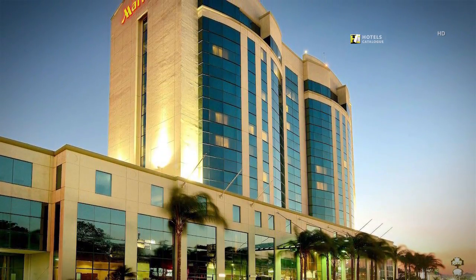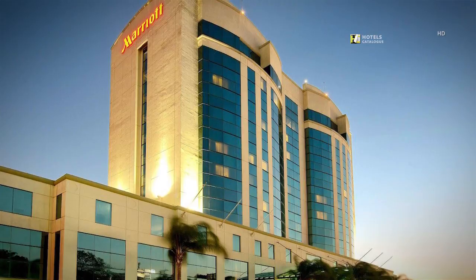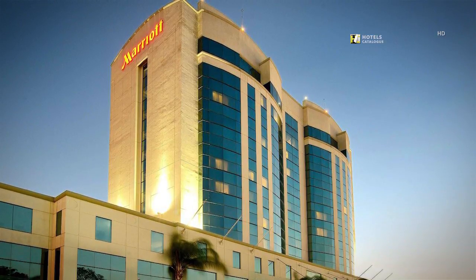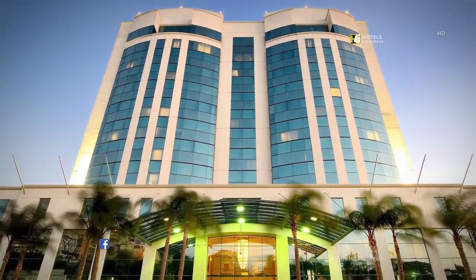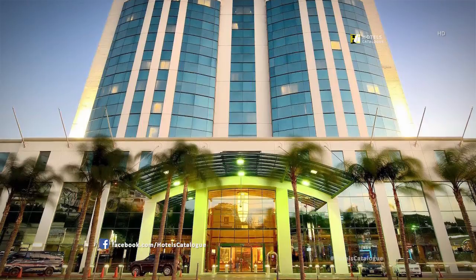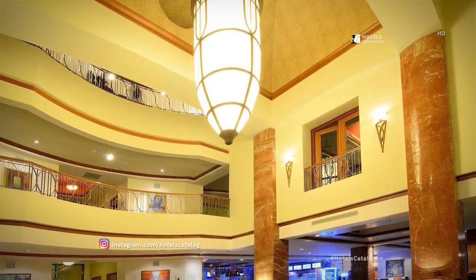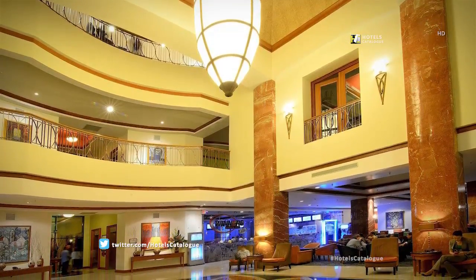The Tegucigalpa Marriott offers a great location and spectacular city views. We are located in the heart of the Business District and near the best shopping mall in town. The Tegucigalpa Marriott Hotel offers complimentary shuttle service to the nearest mall. Your experience at our Tegucigalpa, Honduras hotel begins the very moment you walk into our spacious lobby.